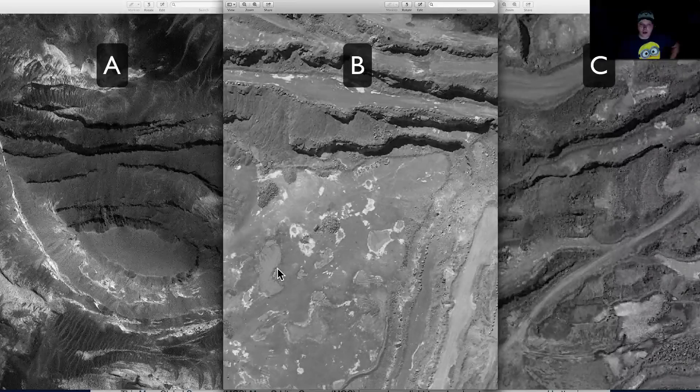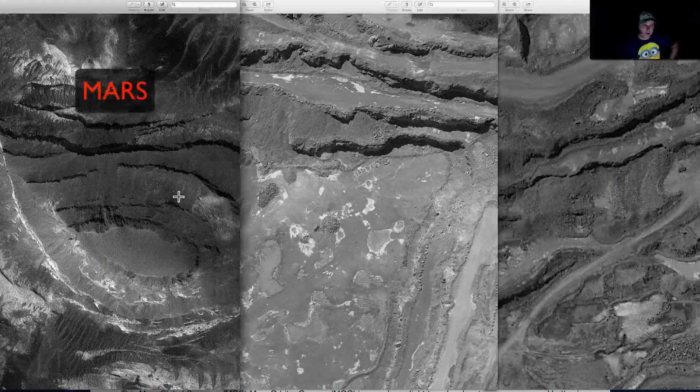You guys give up yet? Why don't you hit pause? If not, I'm going to tell you exactly which one. Would I put it as A, over here? Would I put it as B? Or would I put it as C? Would I put it obvious on the one right in front of you, or on the right or the left? Alright guys, give up — this is Mars right here.